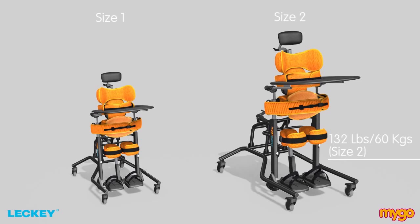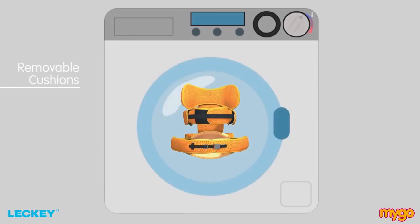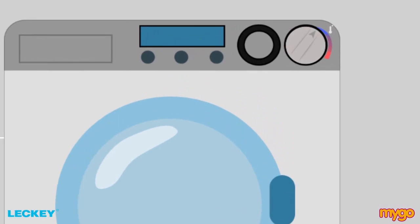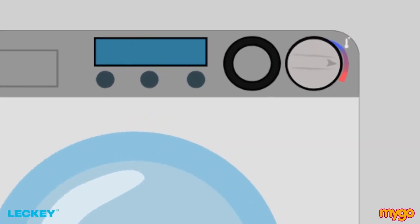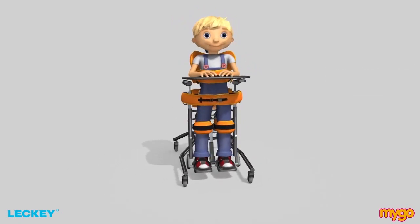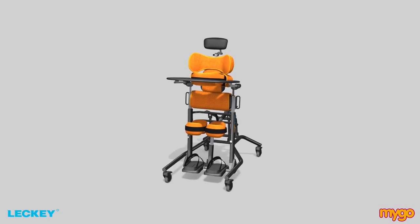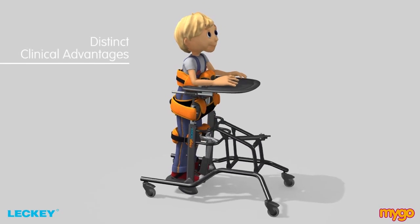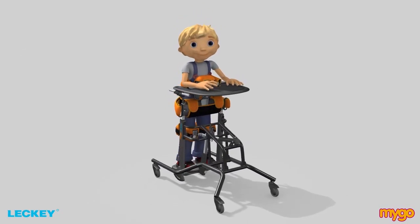It comes in two sizes with a maximum user weight of 132 pounds or 60 kilograms in the size 2. The cushions are all removable and machine washable, and the grey option offers infection control allowing the belts to be washed at a much higher temperature. The Mygo Stander has been developed to meet the clinical needs of the child.